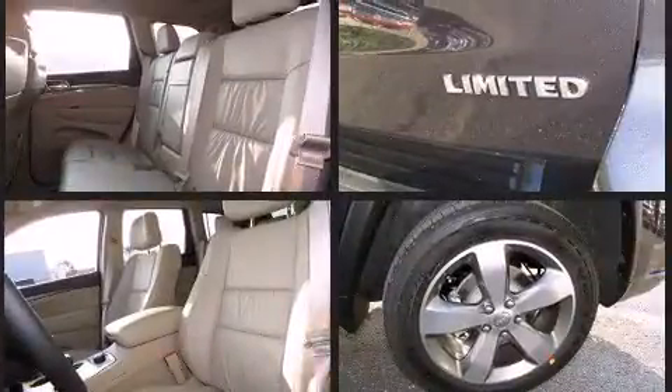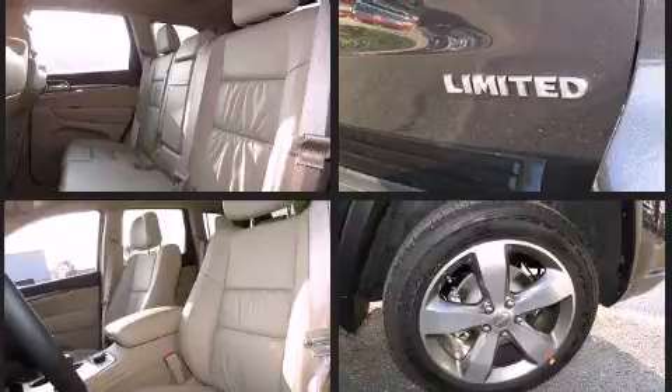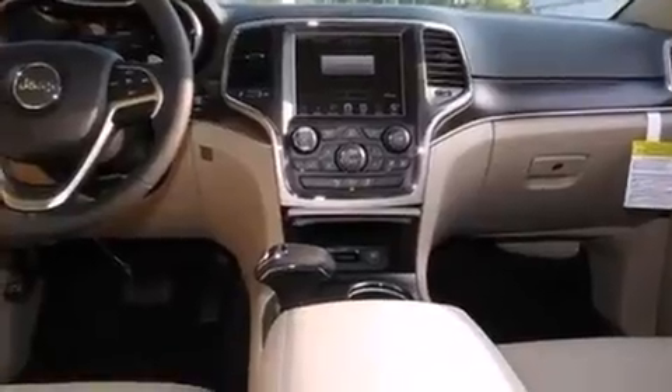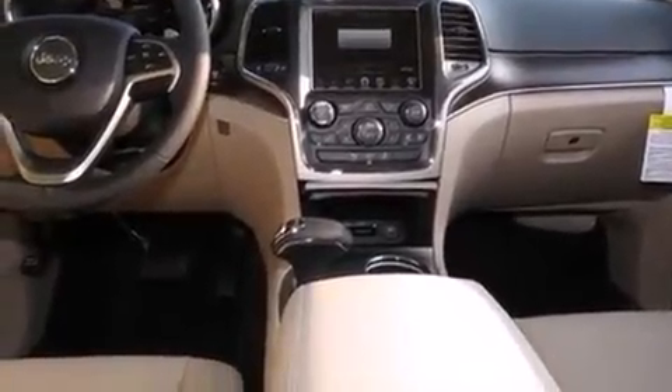It includes power seats, voice-activated navigation, a built-in garage door transmitter, an automatic dimming rear view mirror, turn signal indicator mirrors, a roof rack, and power windows.